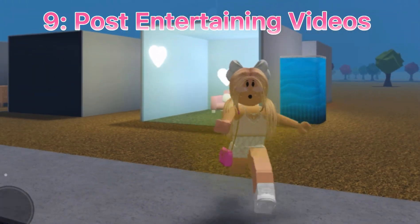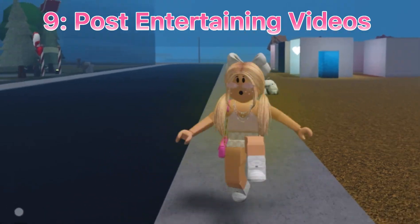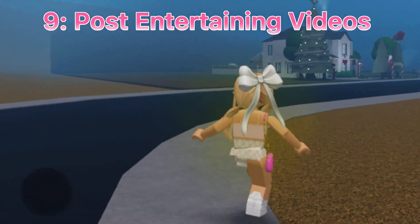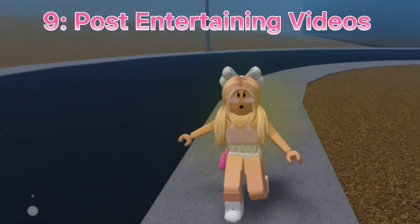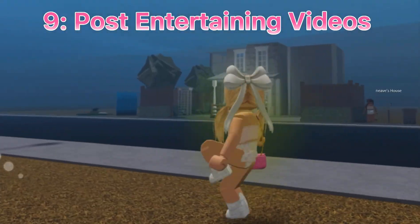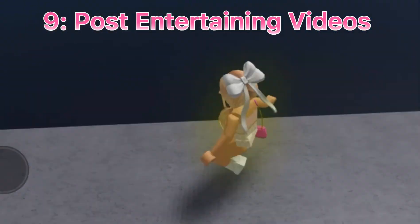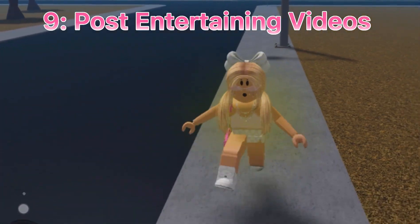Tip number nine: post appealing videos. Don't have a video where, let's say, you're playing Tower of Hell and you just can't get past one level, and the entire video turns into you trying to beat that one level. TOH is fun, but it gets boring after a while. If you're going to do that, speed it up a bit, and make sure you edit your videos.